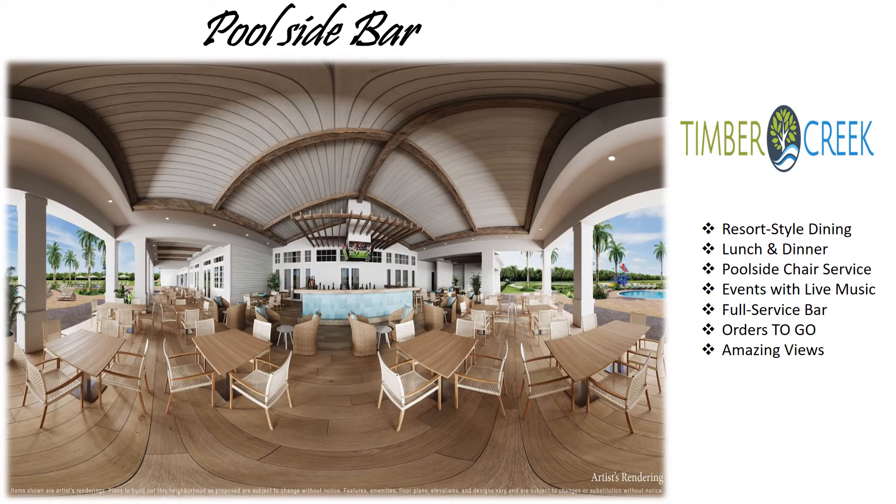The Poolside Grill and Bar is where you can get your resort-style dining experience. You can order lunch and dinner, get poolside chair service, enjoy events with live music, access a full-service bar, call in a to-go order, or sit down and enjoy an amazing view of your resort-style pool deck.